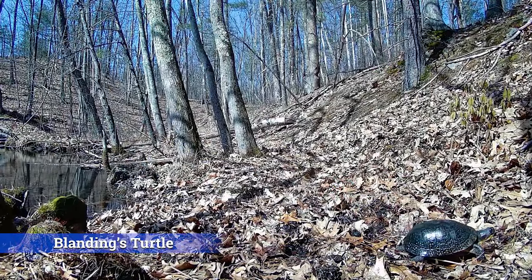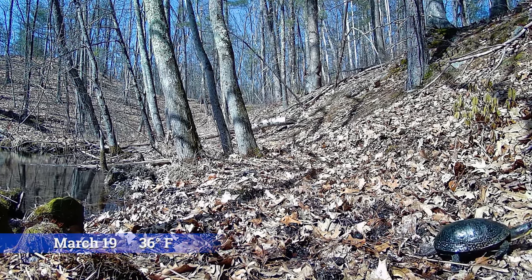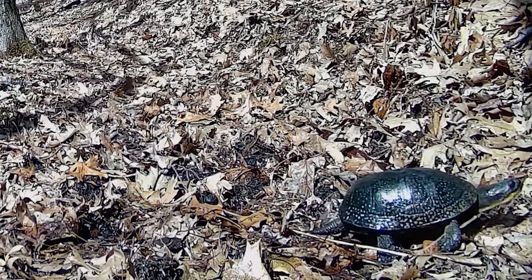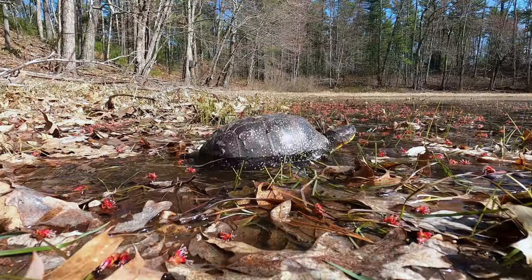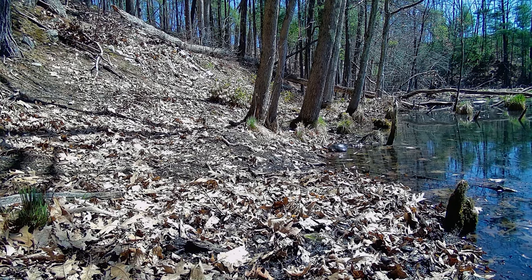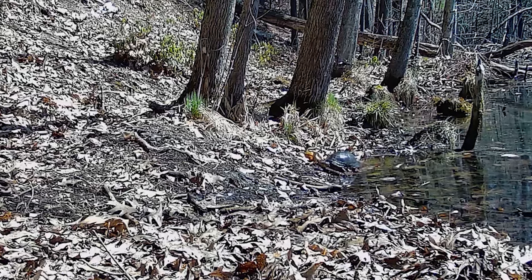Regarding turtles, my first Blandings was captured on a chilly March day as it began its migration from this marsh where it had spent the winter to a nearby wetland several hundred feet away. Blandings turtles are semi-aquatic and will often travel between wetlands during their active season. Here is another Blandings captured on a second camera a few weeks later on a much warmer spring day.